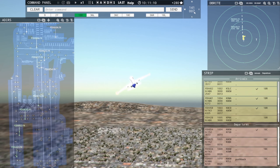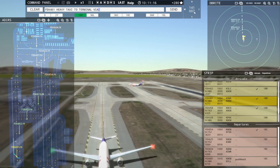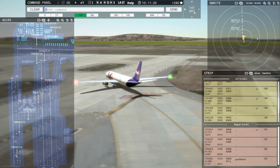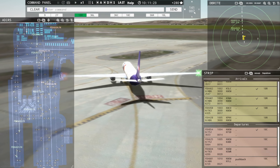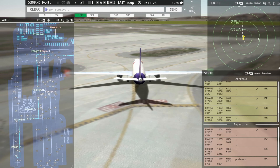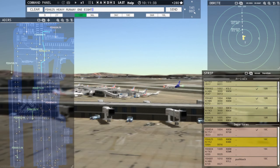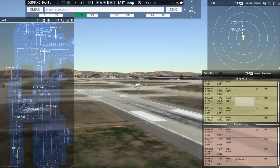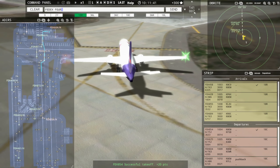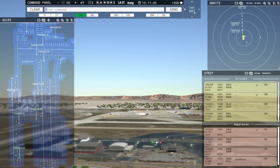Ground, FedEx 604 Heavy request taxi runway 18C. FedEx 461 Heavy, taxi to terminal via November Papa Charlie Alpha. Taxi to terminal via November Papa Charlie Alpha, FedEx 461 Heavy. Okay, making progress here. FedEx 625 Heavy, runway 18C, line up and wait. Runway 18C, line up and wait, FedEx 625 Heavy. FedEx 428 Heavy, runway 18R, clear to land. Runway 18R, clear to land, FedEx 428 Heavy.